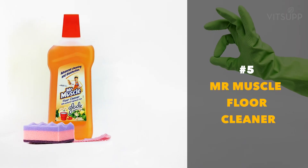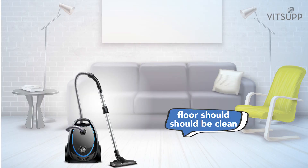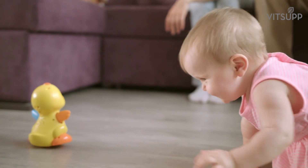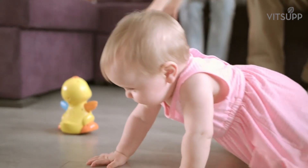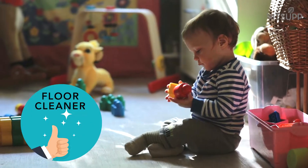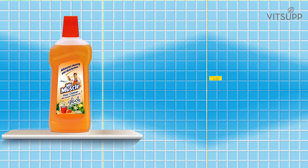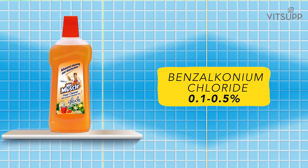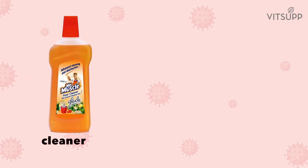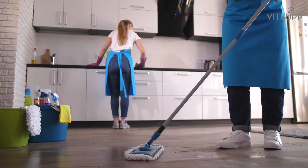Number 5: Mr. Muscle Floor Cleaner. It is a no-brainer that your floor should be clean, doubly so if you have a toddler or a kid who is more inclined to crawl, play, or pick up things from the floor. Use a good cleaner every day to wipe your floors. Mr. Muscle Floor Cleaner contains benzalkonium chloride 0.1 to 0.5 percent, which kills coronavirus germs and other harmful bodies. Mix the cleaner with water in the prescribed amount and wipe your floors, paying special attention to the corners.